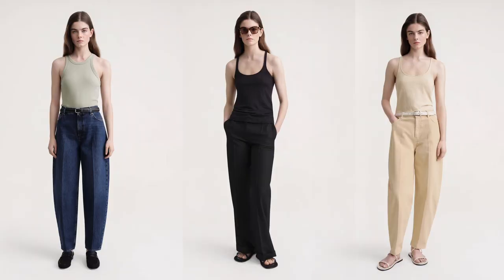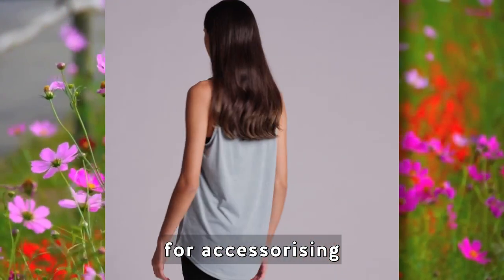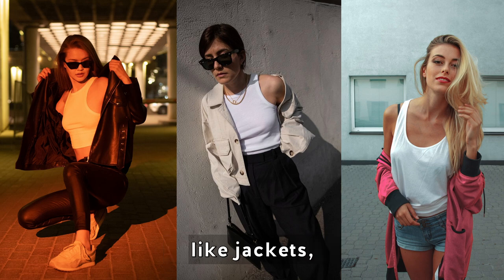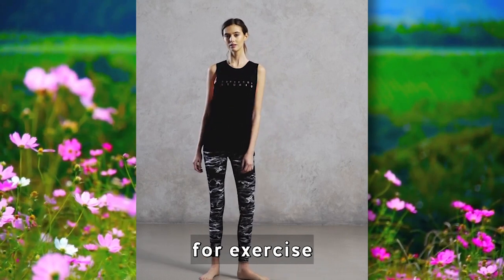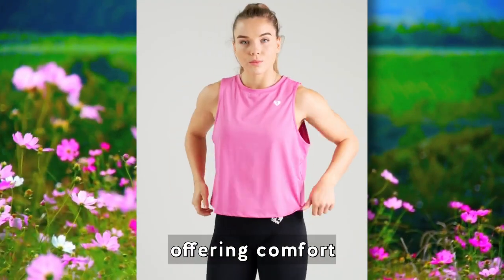Tank tops come in various colors, styles, and necklines, allowing you to express your personal style and create a range of looks. They serve as a great canvas for accessorizing and can be effortlessly paired with other pieces like jackets, shorts, or skirts. They are not only fashionable but also practical for exercise and leisure wear, offering comfort and flexibility.